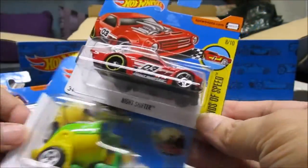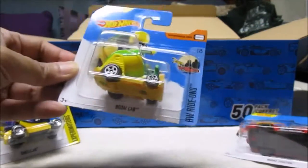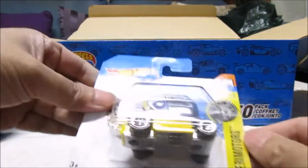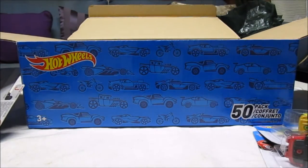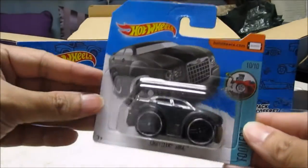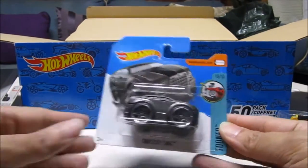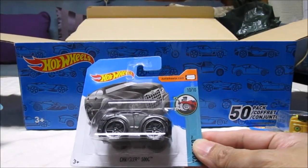We have a Night Shifter — I think that was the A-case boom car — the Motor Car, and a Chrysler 300C in black. I have all 10 of the Tune models by the way; I hope to do a video highlighting all 10 models pretty soon.